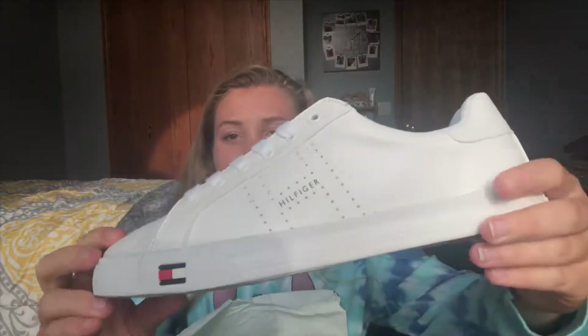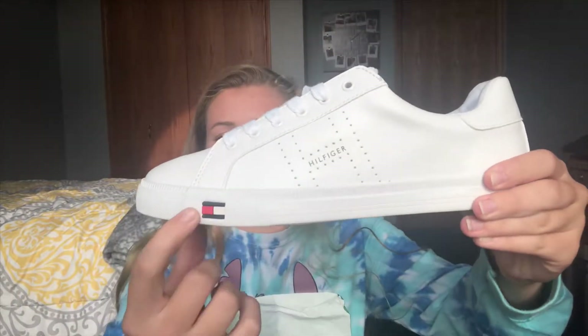This year for school I only got one pair of shoes. I got these Tommy Hilfiger sneakers — they're just a plain white sneaker with the little flag on them, completely white. They were way cheaper than Fila or Nike Air Forces and I didn't really need anything super expensive. These were a good alternative, they're super cute, and I'm going to wear them with everything.